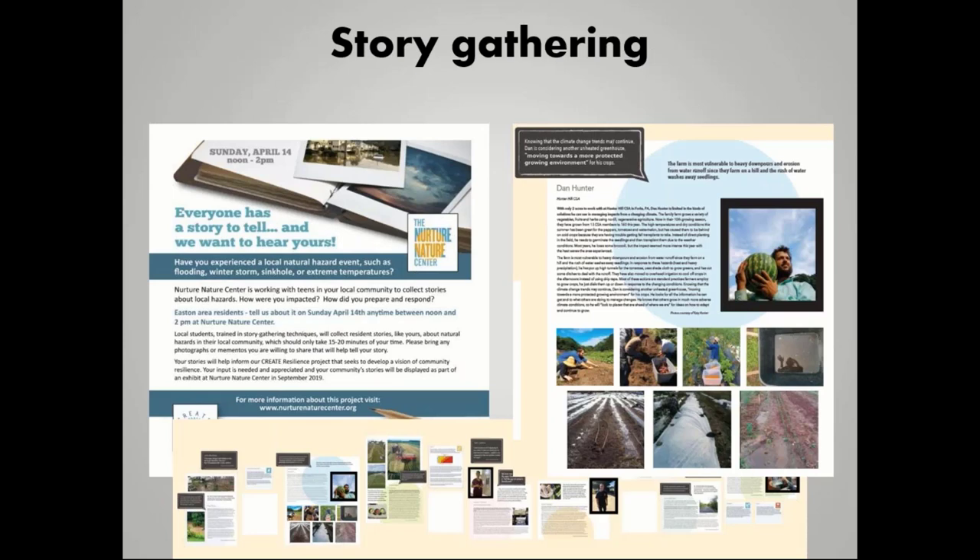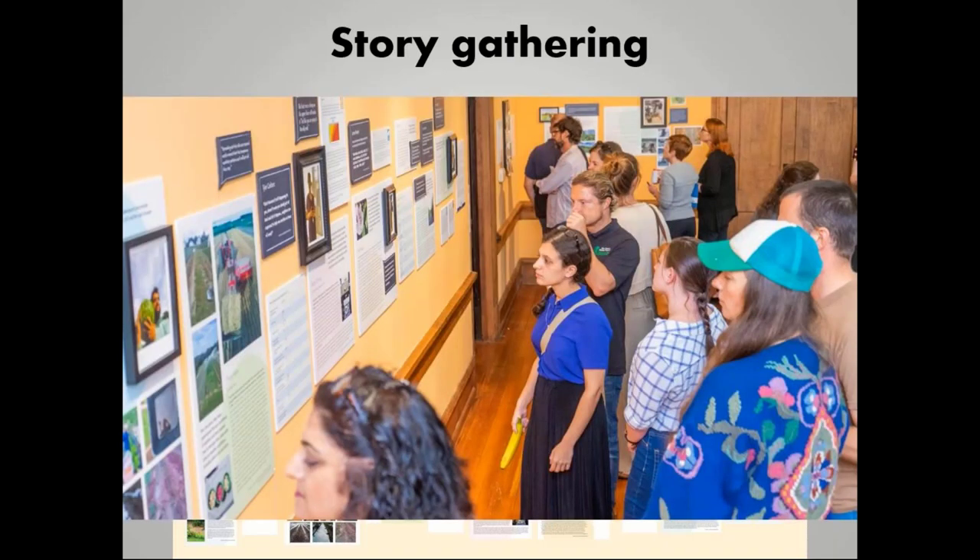We also gathered a number of stories from the community and had an exhibit at our center about two years ago. This was to showcase how people experienced hazards throughout our community and how we can come together as a community to develop strategies and become more resilient. This is a picture of that exhibit and people reading the stories and coming together.